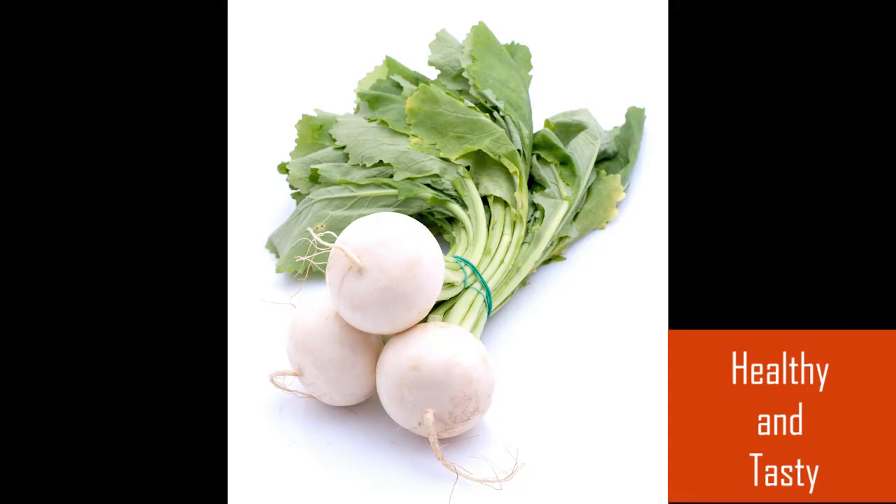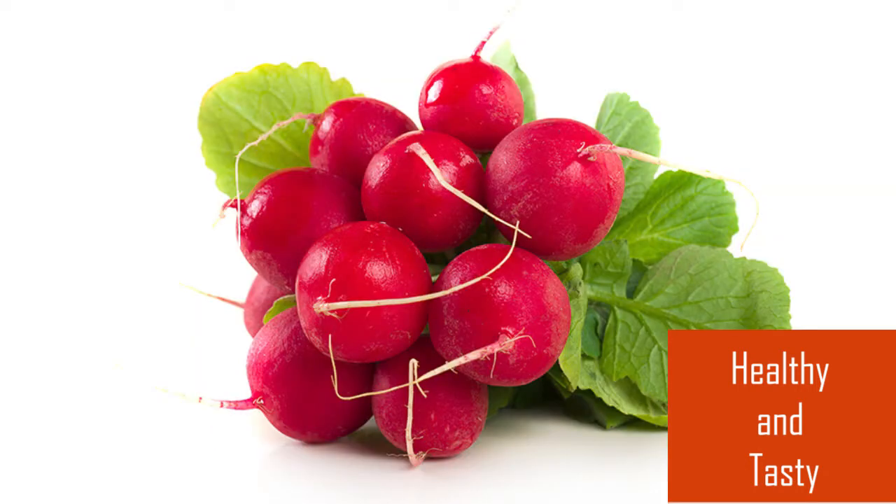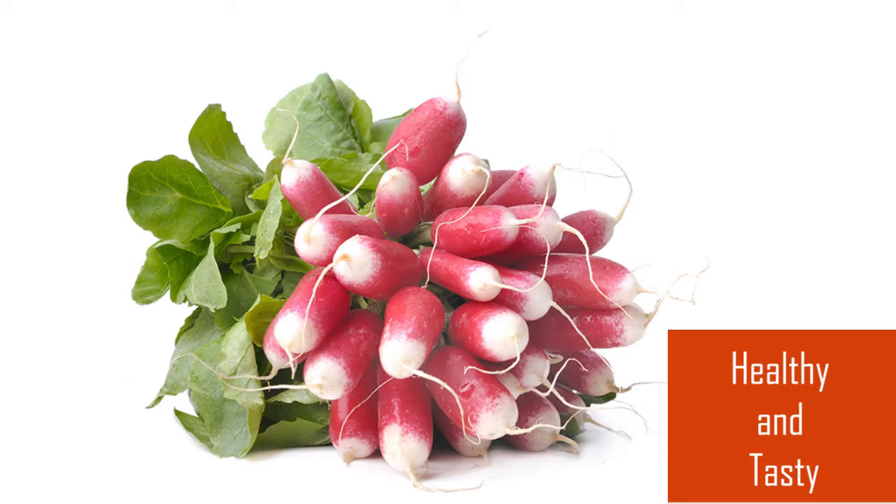Radishes are an excellent source of vitamin C and also contain fiber, calcium, phosphorus, potassium, and magnesium. The phytochemicals in radishes help our cells stay healthy.